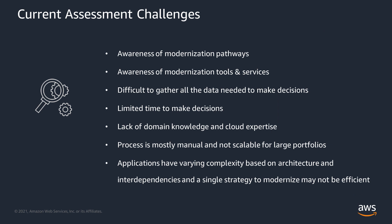One of the challenges with the assessment phase is that it's not always clear what migration and modernization options are available. Related to that, there may not be organization-wide knowledge of the tools and services available to help you migrate and modernize. It can also be challenging to keep track of all the workloads that are migrating and the approaches taken for each in a central location. We also find that many customers are in a time crunch to make decisions. Not everyone is an expert in cloud migrations or starts with the domain knowledge needed. Oftentimes the process is mostly manual and doesn't scale. Finally, there's no single strategy applicable for every customer or workload.